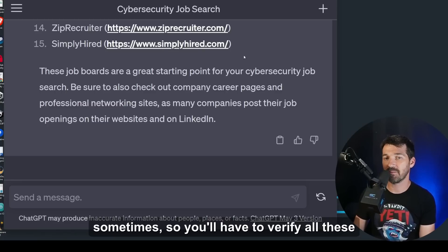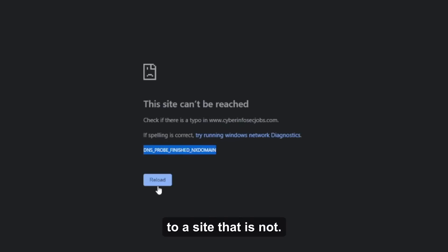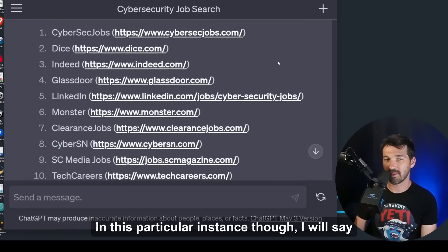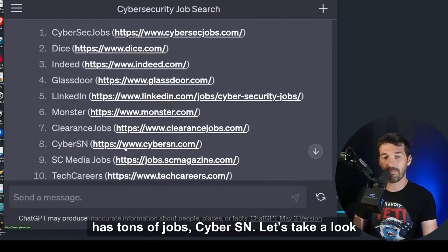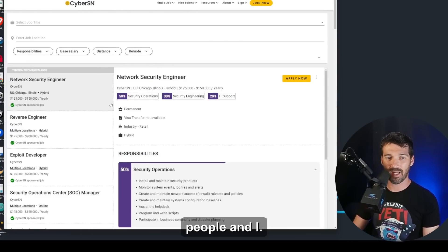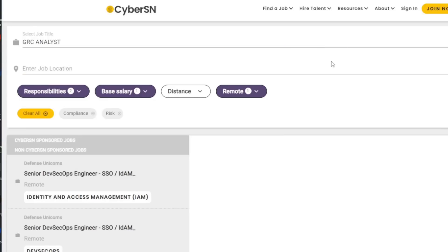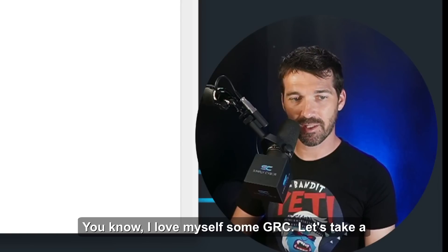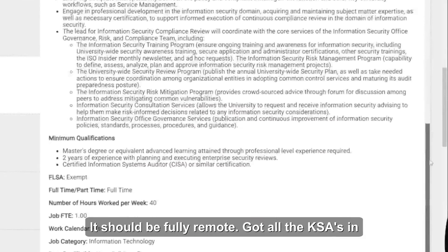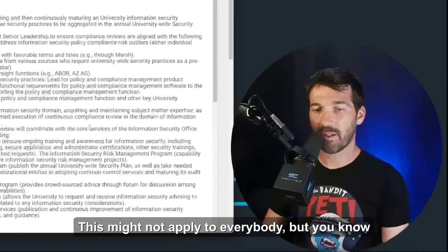ChatGPT does make mistakes sometimes, so verify all these websites — sometimes it provides URLs that don't map to what you're asking. But in this instance these are all great sites. Let's check out CyberSN, a company run by fantastic people. I quickly put in a fully remote GRC analyst role with a base salary up to $125,000. CyberSN returns an information security analyst job at the University of Arizona — fully remote, 99K plus benefits, with all the KSAs listed. Pretty cool.